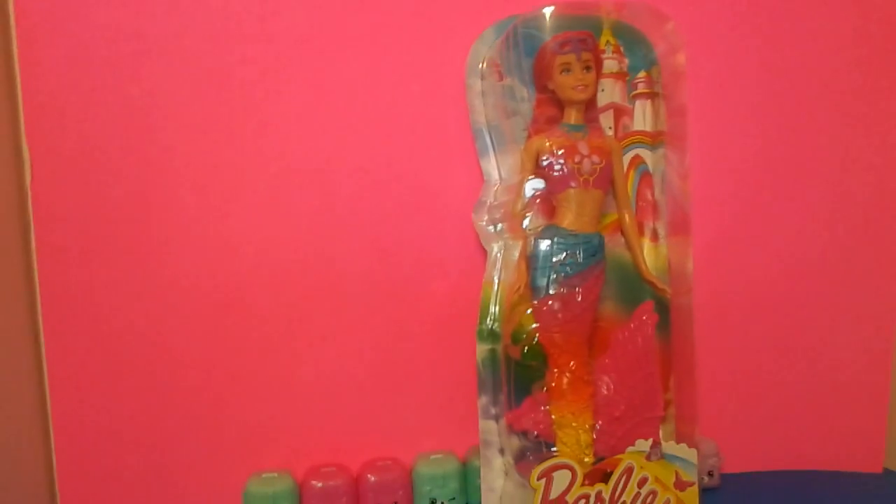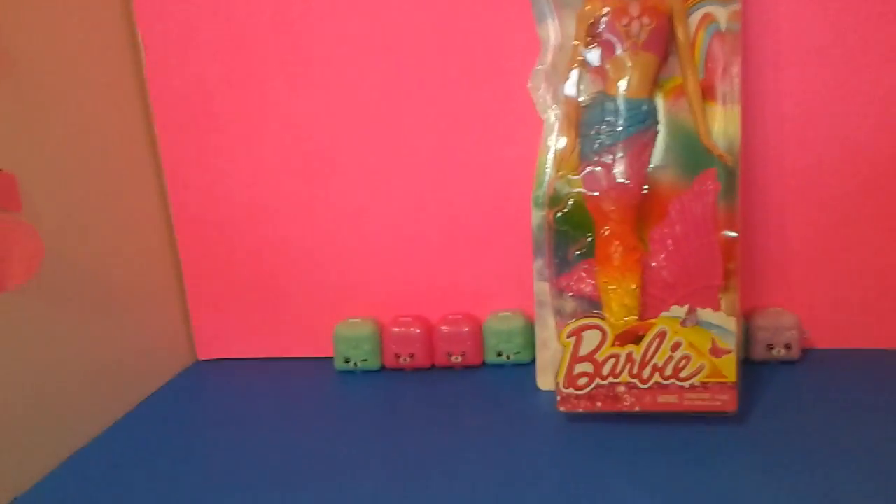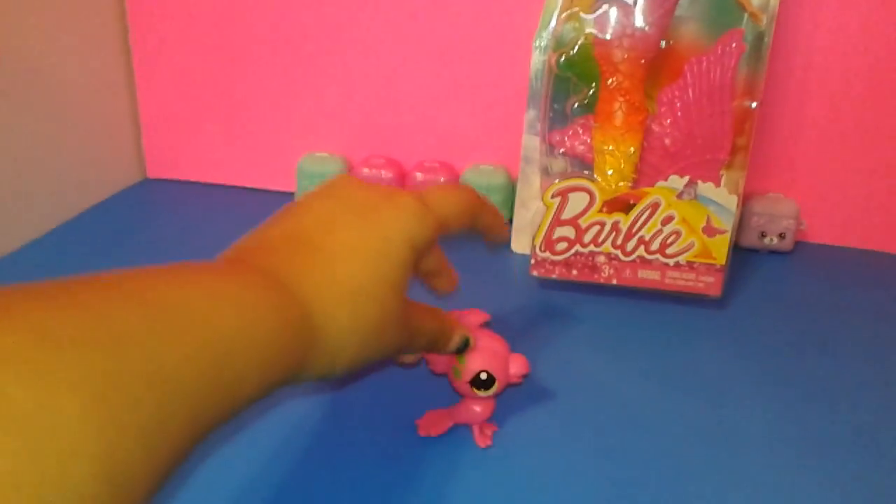Let's open this up. I'm going to have my lovely assistant open it. And meanwhile, you can look at Mickey first.